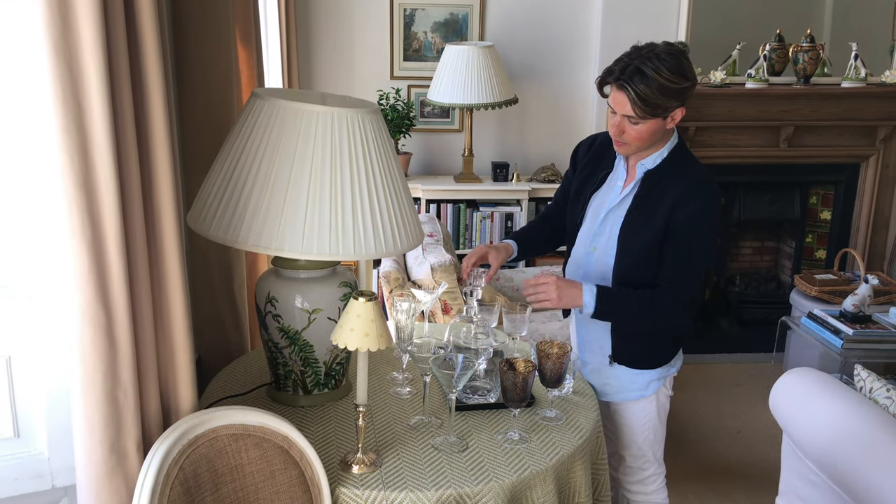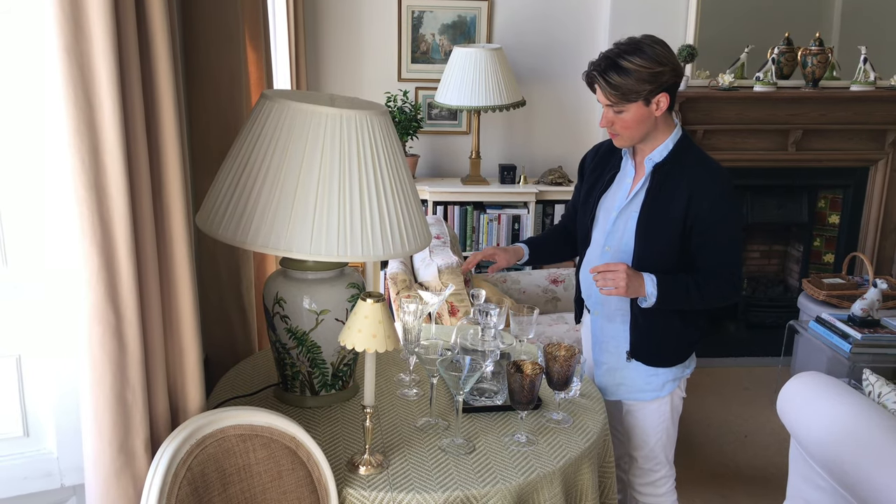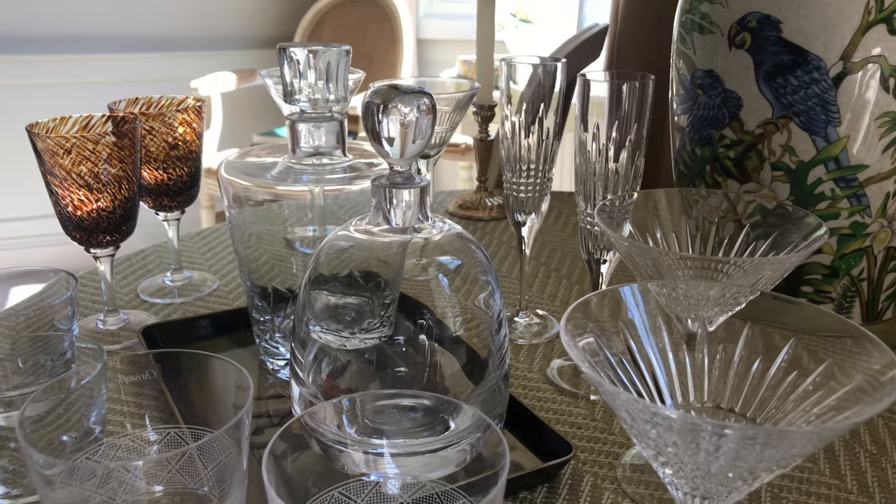I lost my last decanter set in a house move, so decided to replace them. Decanting your wine or spirits in here and pouring yourself a drink will make you feel like a duke or duchess.